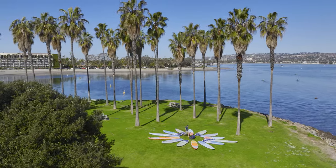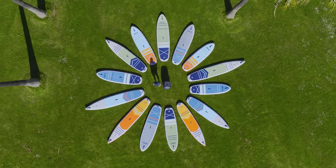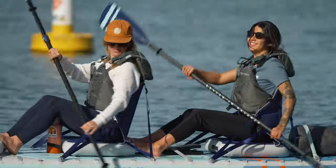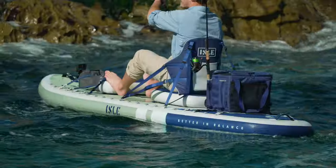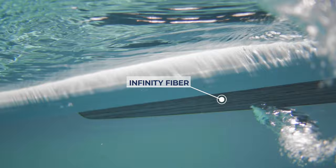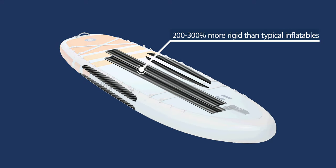We're here in San Diego, California to introduce you to the Pro Series, the most rigid inflatables on the planet. The key to making Pro Series watercraft so rigid is Infinity Fiber, a patented IO-exclusive material that we've spent years developing.